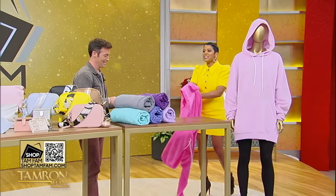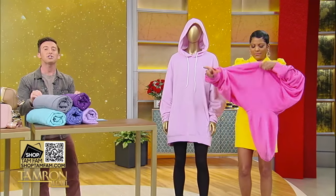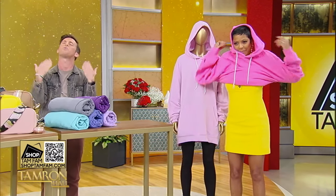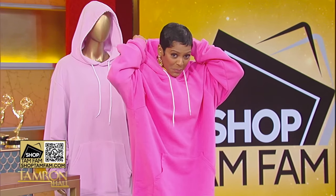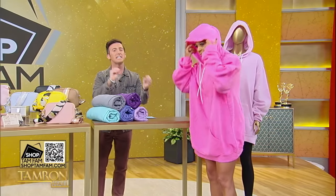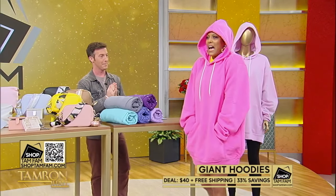The style squad thought it was funny to put me in a summer look early, but if you need to cover up because it is a little chilly outside today, these are giant hoodies — they are oversized. You can wear them in the studio, on the go, or on the couch. How comfy is it? I am obsessed. I was watching the Super Bowl in this. How cute and cozy is this? 15 colors — solids, patterns — $40 and free shipping today for the TamFam.